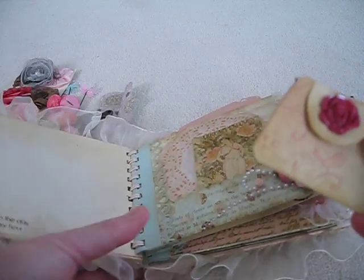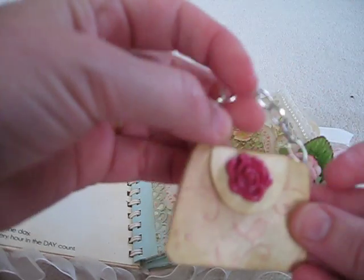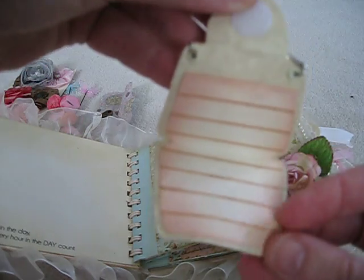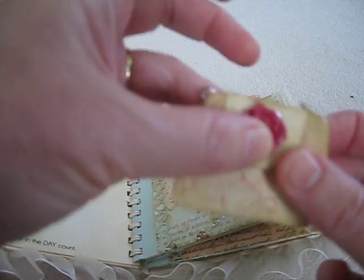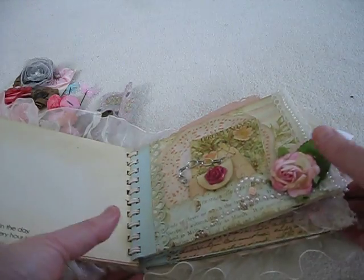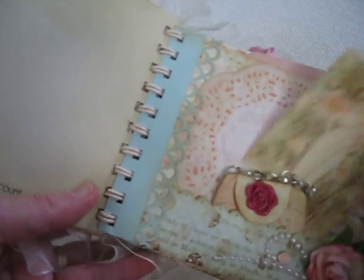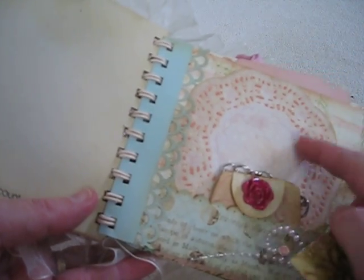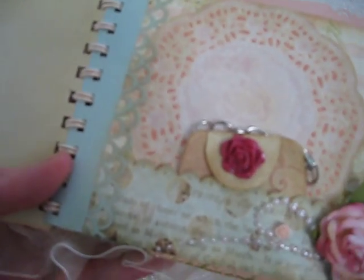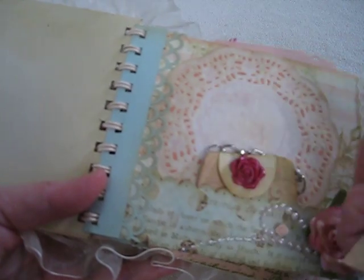And look at this — this is a little purse. It's got one of those rose buttons. Is that the cutest little thing to put some journaling? And that goes right in there. And she did a doily — she put the doily on some other paper. And a nice tag. I just love this. And this is a Martha Stewart punch. Love it. I've got to get myself one of those.